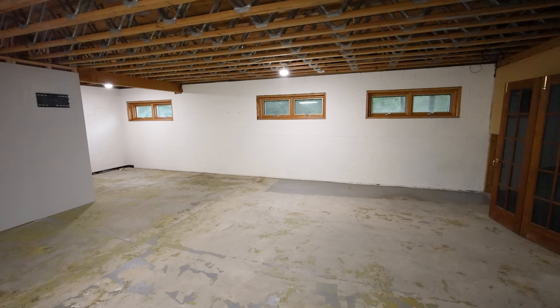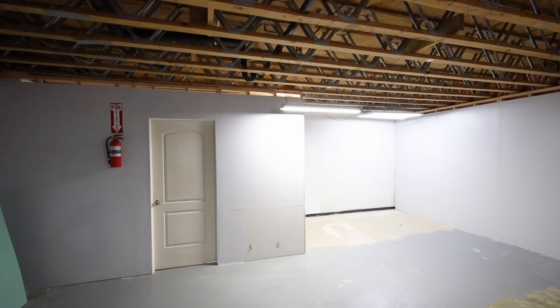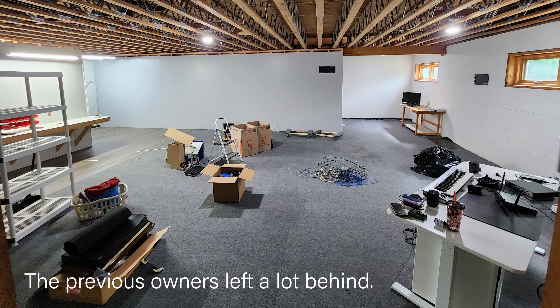I've dabbled in pretty much every home renovation you could think of, but I grossly underestimated the amount of work needed to finish a basement of this size. It's a lot. And it's not like the room came as a blank slate.